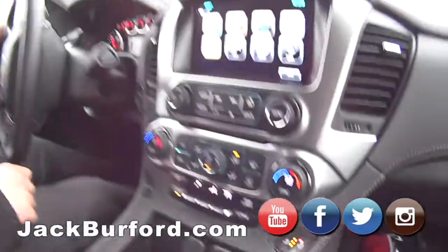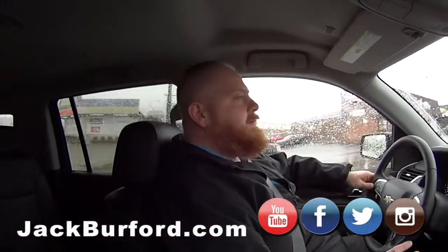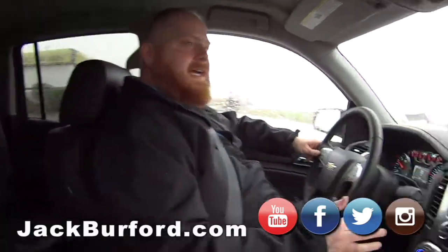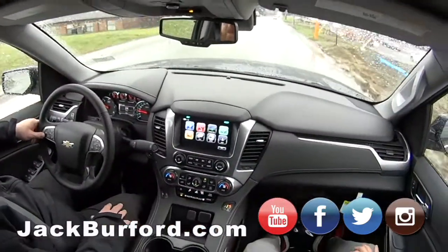It's got the 5.3 V8, yeah, and the eight-speed transmission. It runs out really good. This would be one of those vehicles you take on a long cross-country trip — perfect. It's got big nice wheels and a nice boat stereo system.